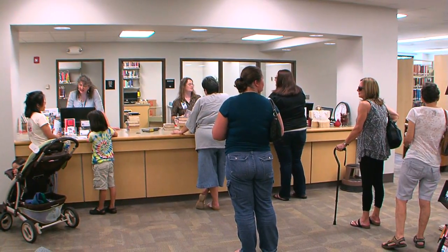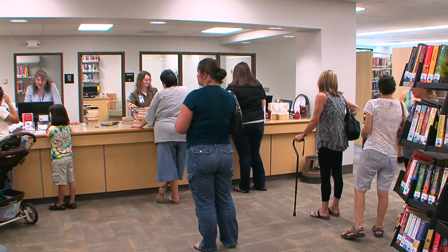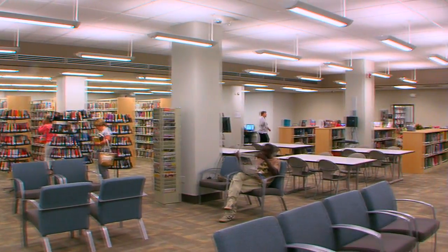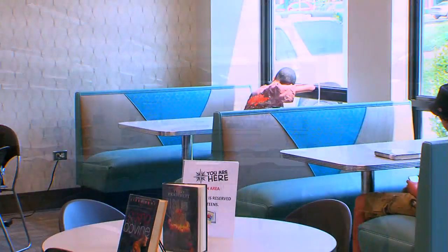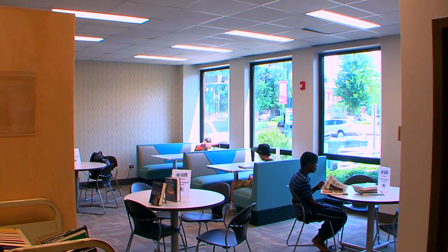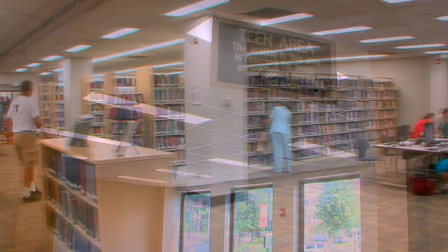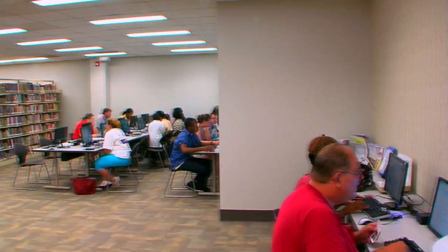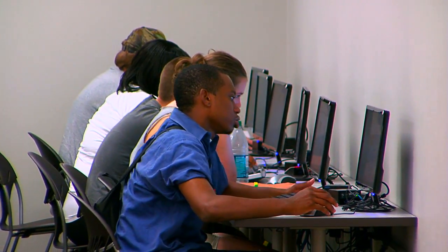Now everyone checks out their books at one location on the first floor at that larger circulation desk. There is new furniture, new carpet, just a brighter, fresher feel throughout the entire library. Improved functionality in every room with spaces for each category of library users — from children to teens to adults, those doing research, those coming for leisure reading. It's just a wonderful redesign, plus improved wheelchair access.